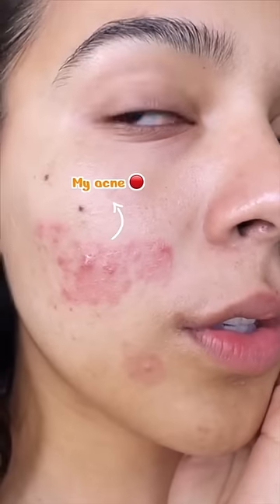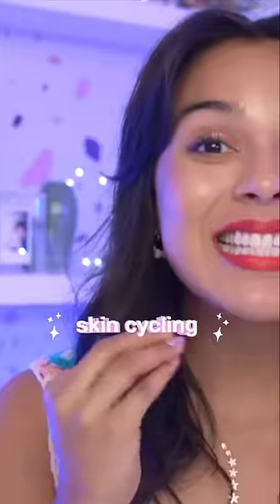Someone literally came up to me in person the other day and said 'your skin looks like an Instagram filter' — so girl, let me tell you what's up. This is where my skin is at today. We're gonna be trying out skin cycling. I went to my dermatologist and they actually really recommended it. Skin cycling was originally coined by Dr. Whitney Bowe, and here's how it goes.